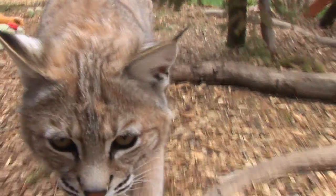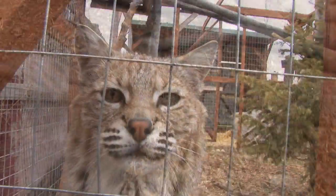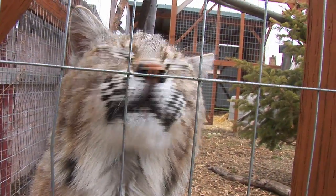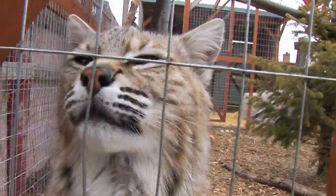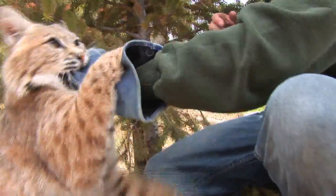Another thing I want to mention about bobcats that makes them kind of unique is that a lot of times they'll hunt some pretty big things. Say a bobcat were to take down a fawn — a baby deer — which is a pretty big animal for a cat like this. What they'll do is get that fawn, kill it, eat part of it, and then hide the rest.